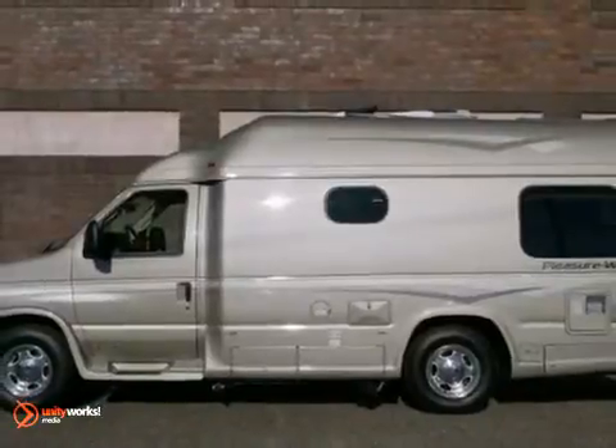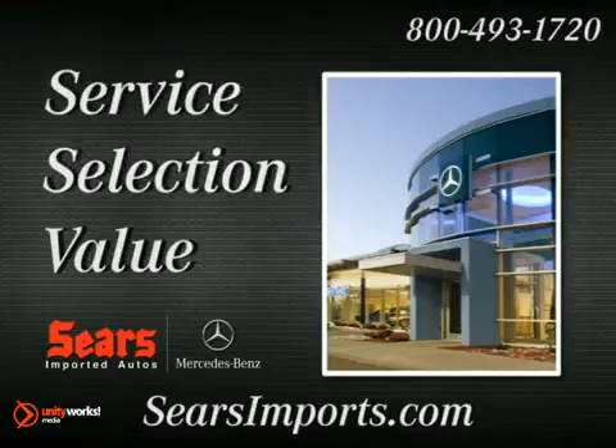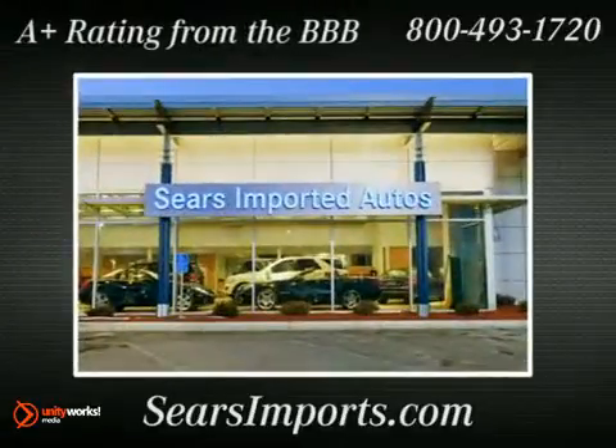Don't miss out. See this Ford for yourself today. Service. Selection. Value. That's Sears Imported Autos.